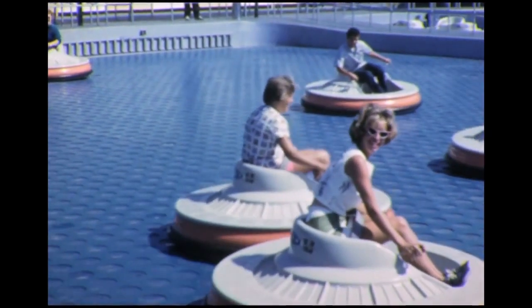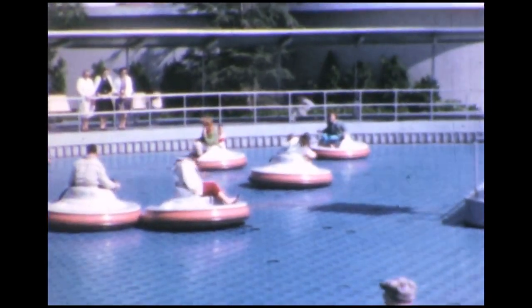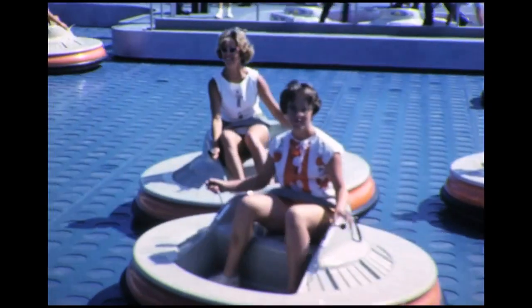This opened in Disneyland in 1961 and closed five years later, mainly due to production costs and the fact that not many people really liked it - it wasn't very fast and there wasn't a whole lot of bumping going on. There's a lot of old school footage of this, and that's the reason I wanted to talk about it today. I saw it on Roller Coaster Tycoon and the fact that Disney actually did it is pretty amazing.